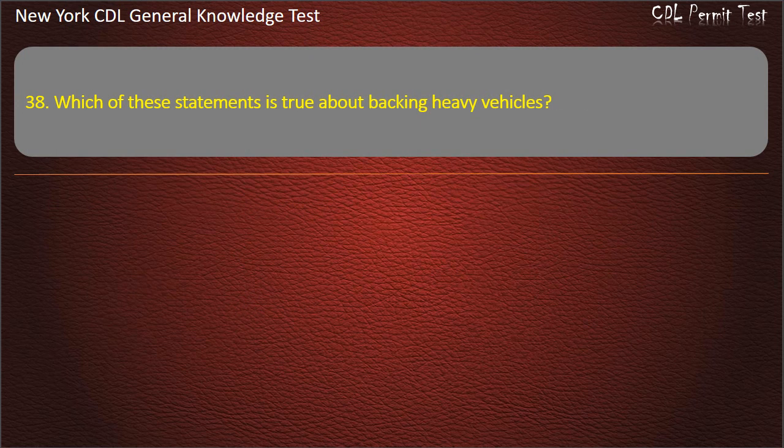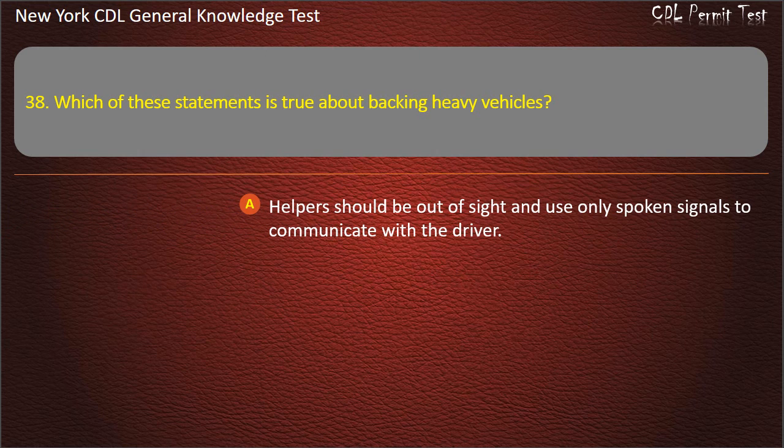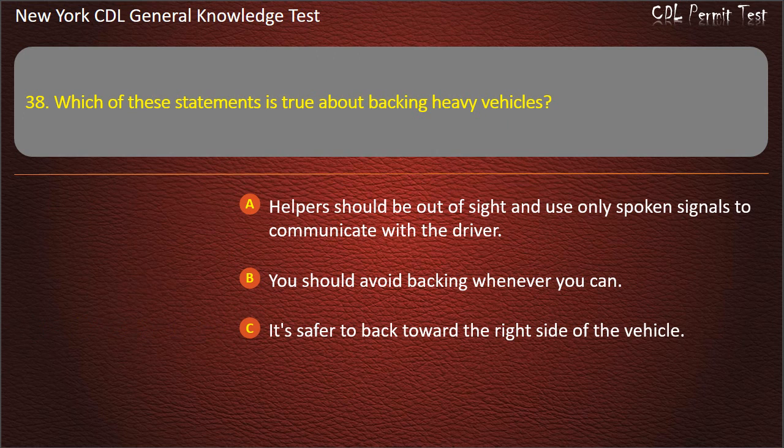Question 38. Which of these statements is true about backing heavy vehicles? Helpers should be out of sight and use only spoken signals to communicate with the driver. You should avoid backing whenever you can. It's safer to back toward the right side of the vehicle. Answer: You should avoid backing whenever you can.